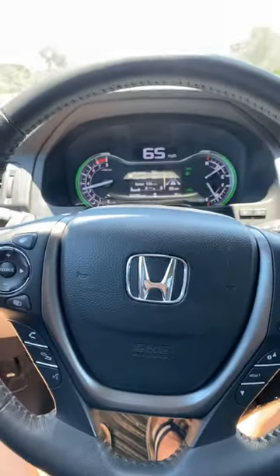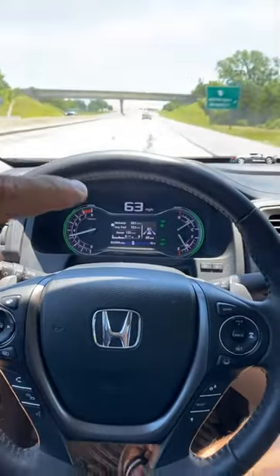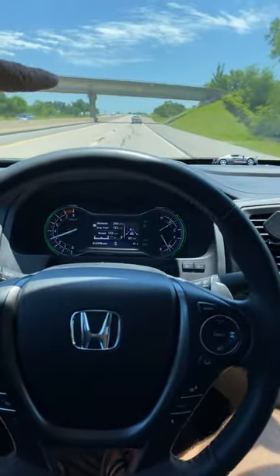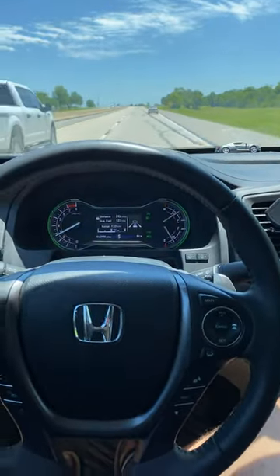This is the 2020 Honda Ridgeline, basically self-driving right now — the car in front of me is slowing down and I'm stopping here. I'm turning right now but that car is slowing down, so is my car.